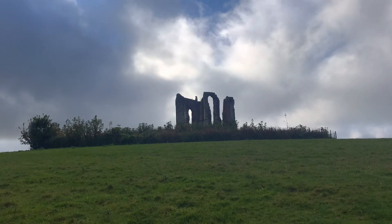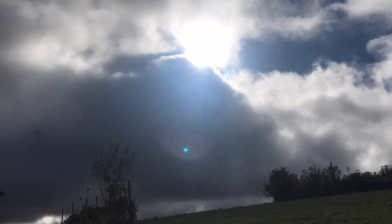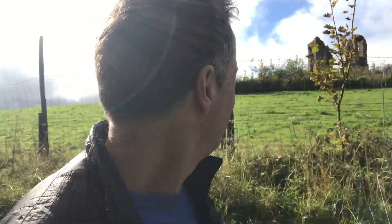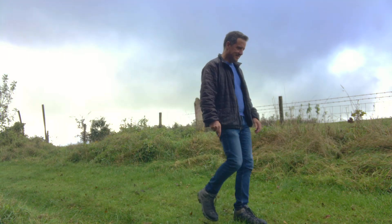I can't lie — I would have preferred it to have been some sort of Saxon fortress, where knights and warriors gathered to drink mead after a battle. But hey, it still looks pretty cool, right? Thanks for watching. I'll see you next time.